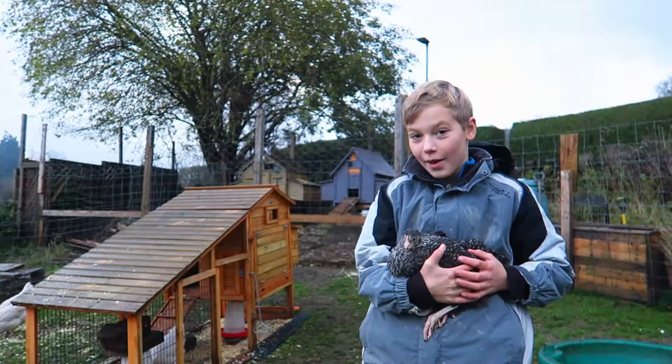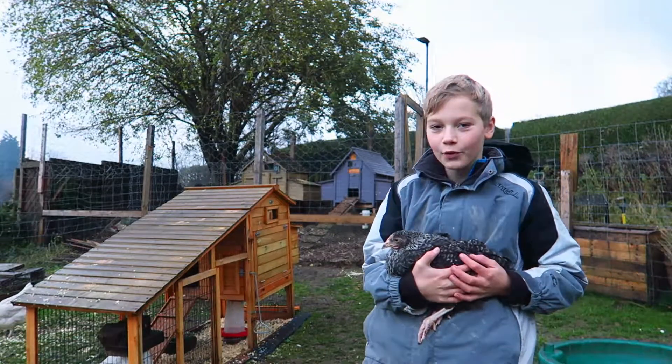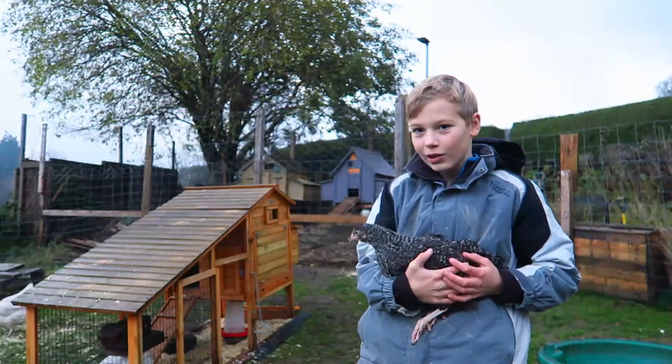Hello and welcome back to another episode of McFerny Farm. I'm joined by Cookie. She's a few months old and she is a speckled chicken.